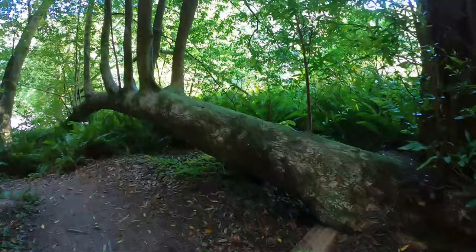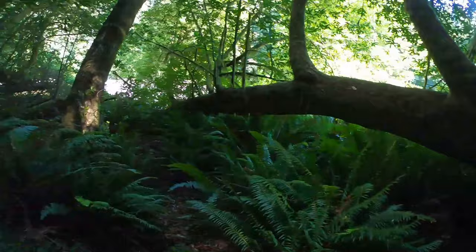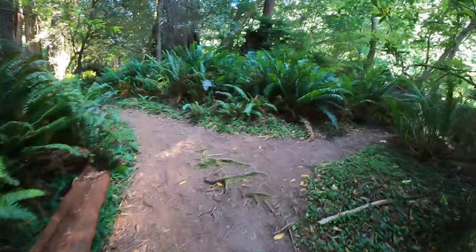This tree is like an archway. That's where the creek is.